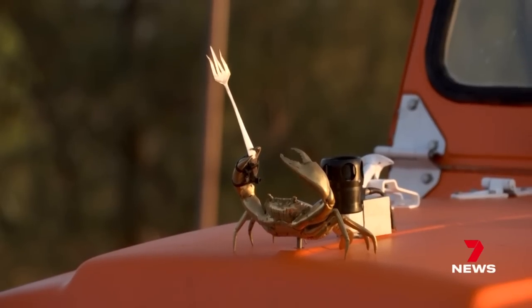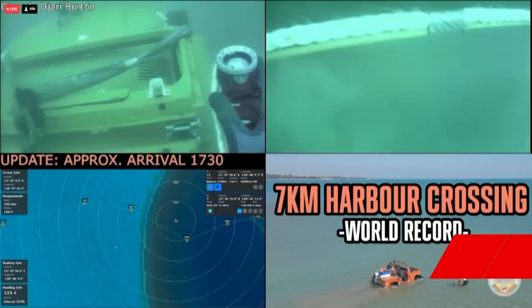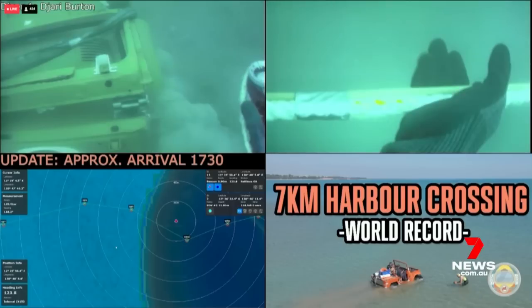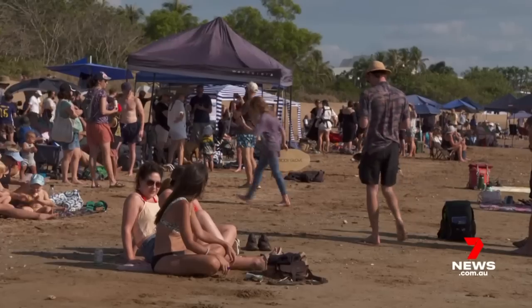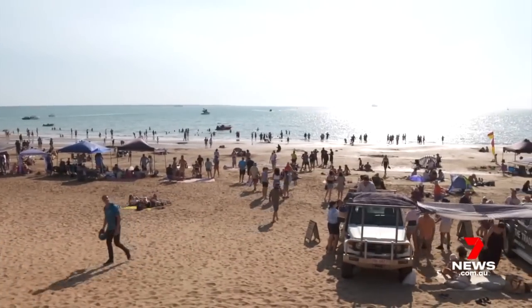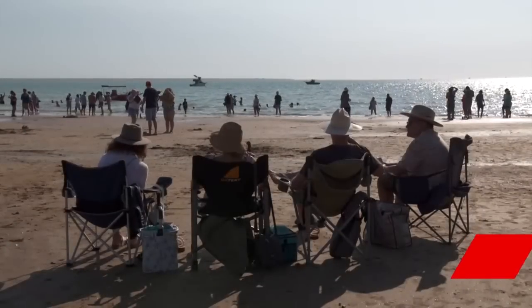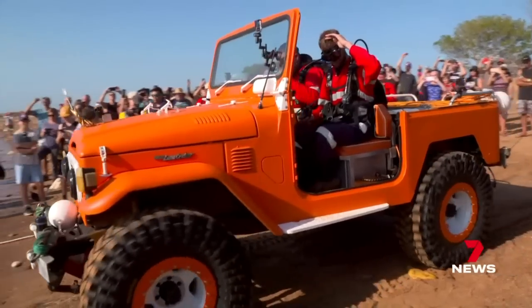They say things are done differently in the Northern Territory and in Darwin. A deep sea joyride dodging crocs isn't at all out of place. As we go to air, the Land Cruiser is only a few kilometres offshore, but already in the history books. Amy Clements, 7 News.